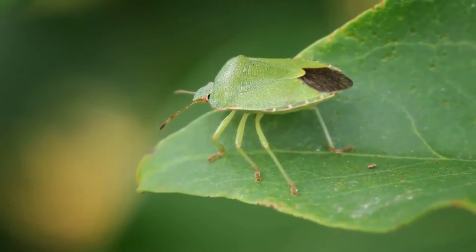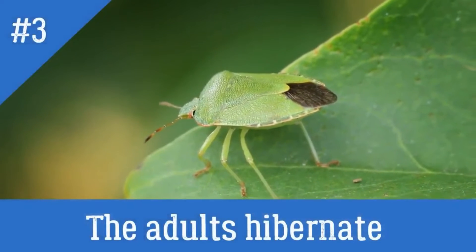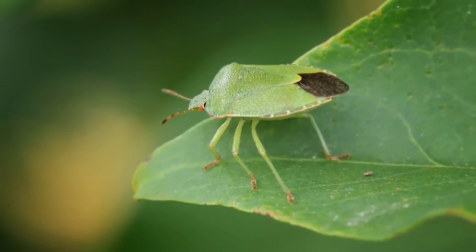Fun fact number three: adult shield bugs hibernate through the winter and emerge in May.